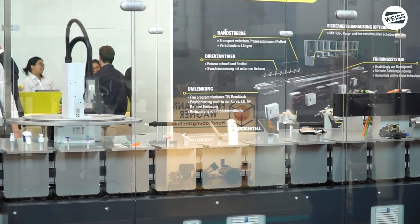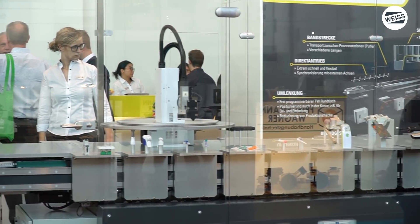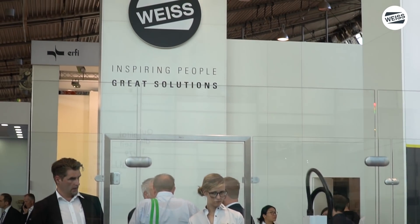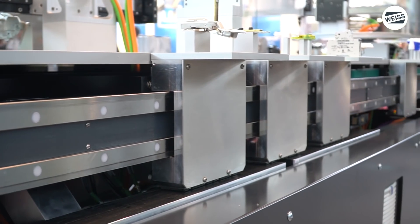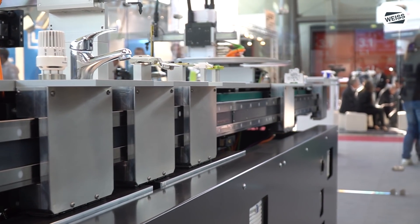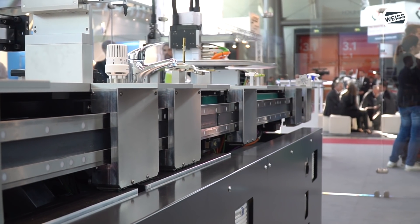Das ist übrigens auch der Grund für den Namen LS-Hybrid. Diese Antriebsmodule kann der Kunde individuell auf seine eigenen Gestelle montieren. Oder er bezieht das Komplettsystem von Weiß, um zum Beispiel Planungs- bzw. Inbetriebnahmezeiten zu reduzieren – und hat somit das Komplettsystem aus Antriebseinheit und optionaler Sicherheitsumhausung.